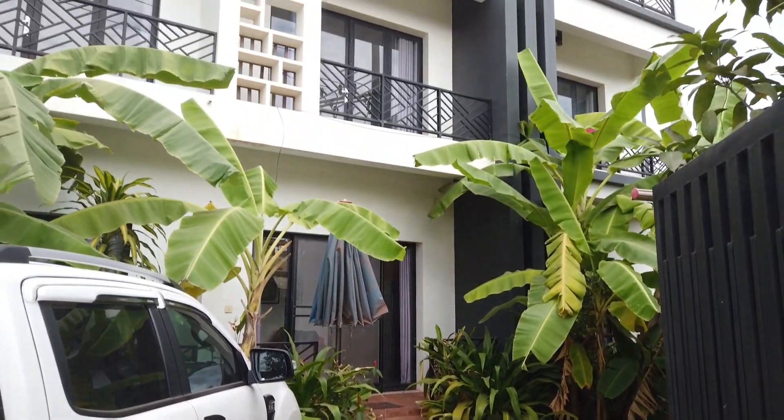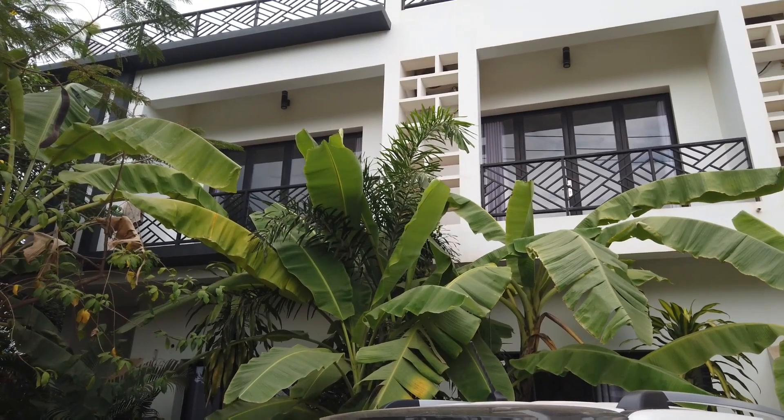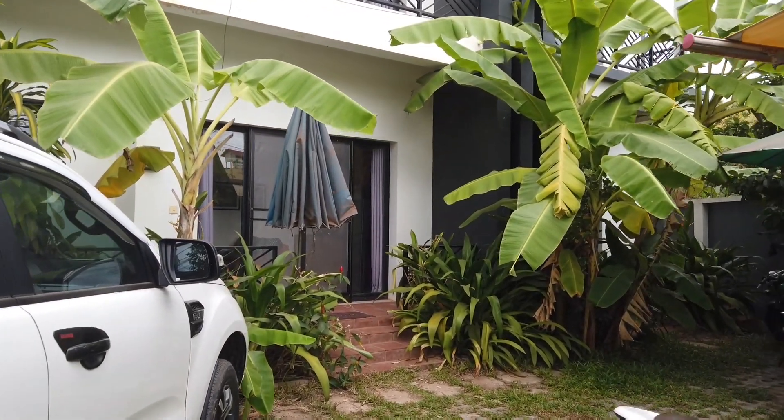So as you can see it's a big building. It has four apartments upstairs, four apartments on the ground floor and a rooftop space as well. So we're going to have a look.